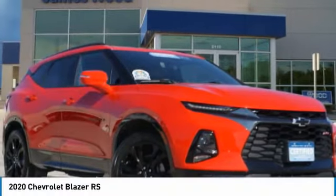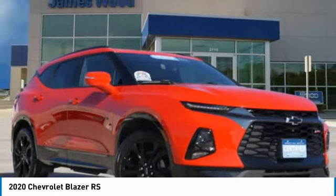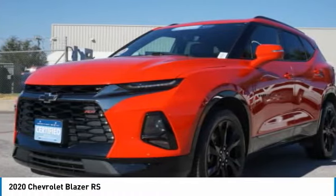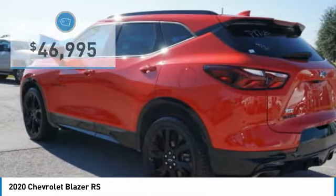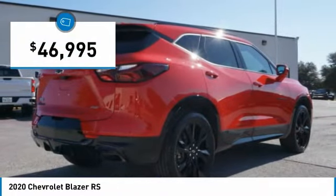Take a look at the 2020 Blazer. The Chevrolet Blazer is fun to drive around town, comfortable to ride in, and decently capable off-road. It is priced below $50,000.